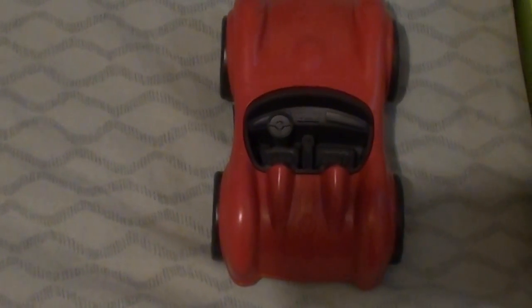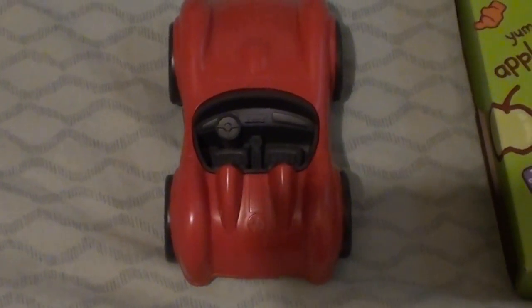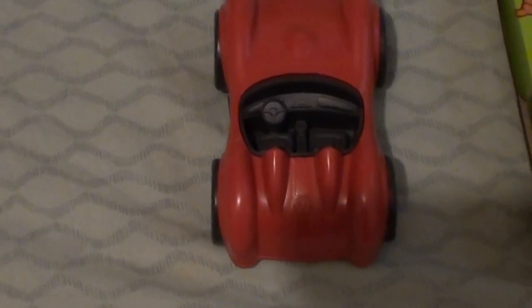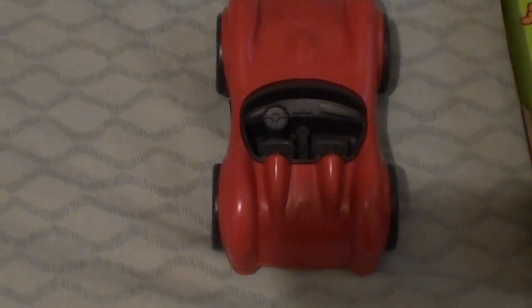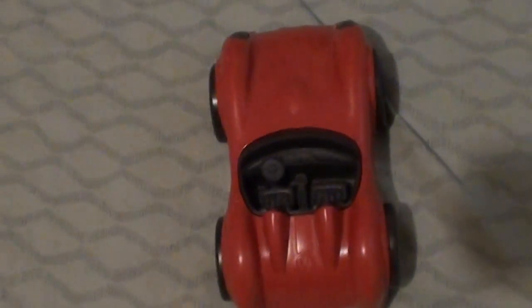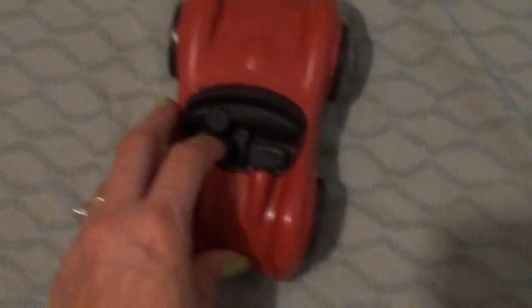This is a Green Toys race car and it is made from 100% recycled plastic milk containers. So it's BPA, PVC, and all that stuff free. This retails for $8.99 and it's just like your simple plastic push car but Jaden loves it. He's been pushing it all over the house, so that's really cute.